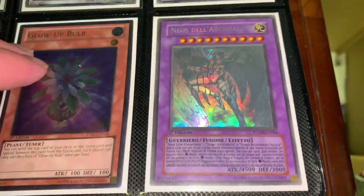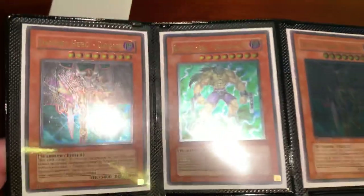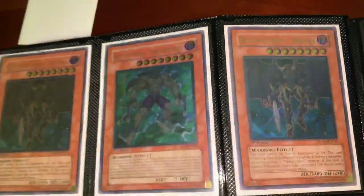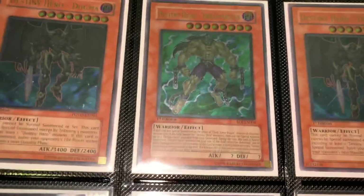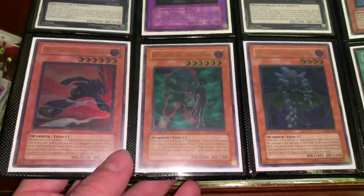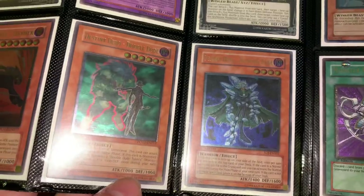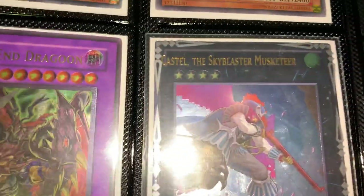Hopefully you guys can see these — all-star reader Glow-Up Bulb, and that is Italian Rainbow Neos. Pretty cool — this is some of my favorite stuff here. English first edition ultimate Destiny Heroes, especially the Dreadmaster — I'm really looking for more of those. Dragoons, Dasher, Diamond Dude, and Double Dude. Also some cool name-shifted Astral Pack 7 ultimate rares.